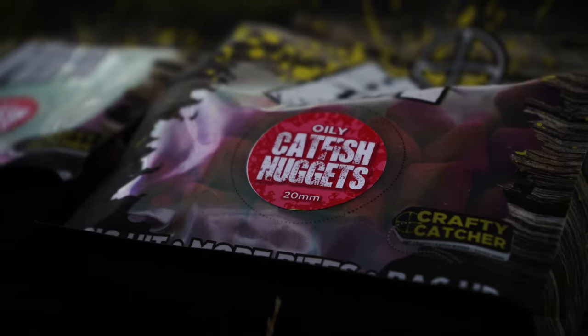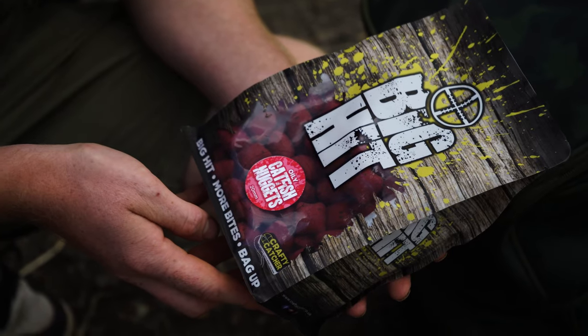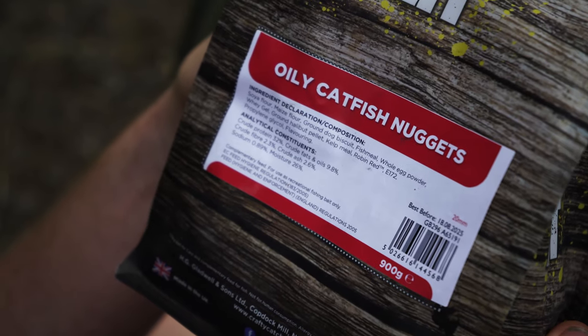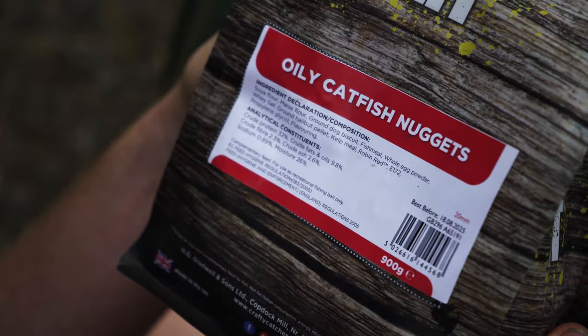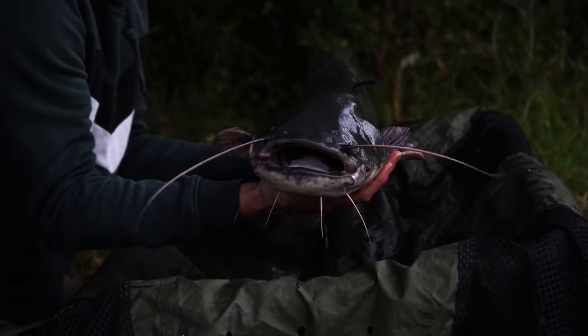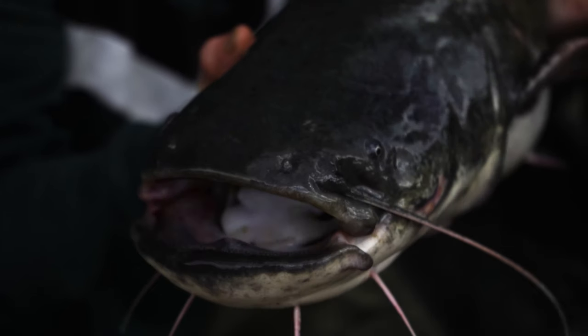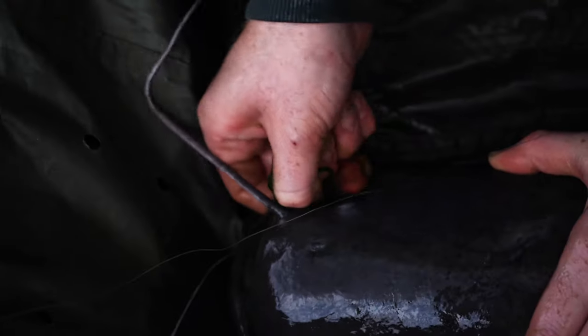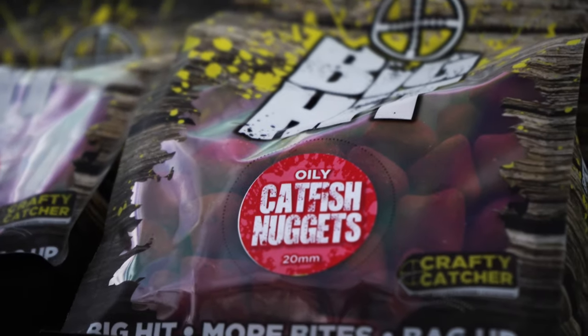These are catfish nuggets. They're a pillow-shaped bait loaded with a combination of fish meal, kelp meal, and the infamous Robin Red from Haith's, and a signature blend of oily attraction that catfish simply adore. Throughout the testing process I've caught loads of cats from a variety of venues across the country, and I can confidently say these are the perfect bait to start with if you want to angle for these creatures.